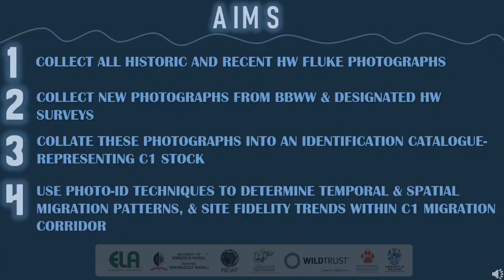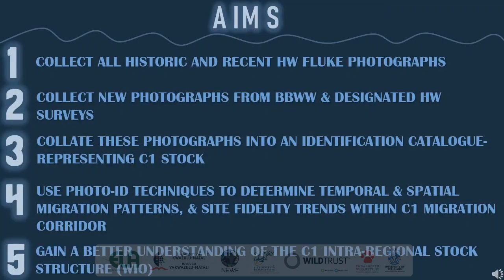To use photographic identification techniques to determine spatial and temporal migration patterns and site fidelity trends within the C1 migration corridor. And lastly, to use all the information gained from the photo identification techniques to get a better understanding of the intra-regional stock structure within the Western Indian Ocean.